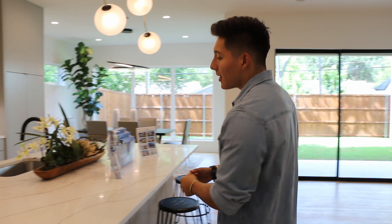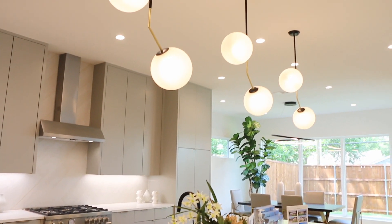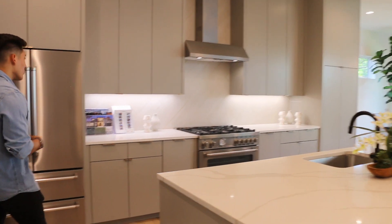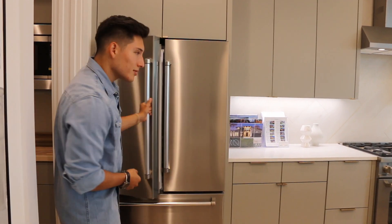Moving on to the actual kitchen itself, we have Calacatta quartz built throughout the entire island of the kitchen. And these beautiful lighting fixtures are really nice. We have Bertazzoni appliances with the gas starter stove — I believe it's a five-burner gas starter. And we have the refrigerator as well right here with some water inside in case you get thirsty.